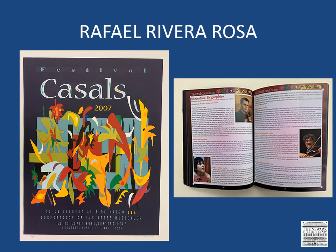Painter, printmaker, digital artist, graphic designer, and teacher, Rivera Rosa studied with the artists of the 50s generation at the Campeche Studio and Gallery and with Lorenzo Homar at the graphic arts workshop of the Institute of Puerto Rican Culture. In 1970, Rivera Rosa and Nelson Sambolín founded the Taller Boricua, which produced an impressive output of political and protest posters.